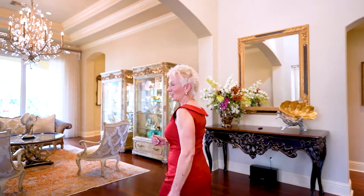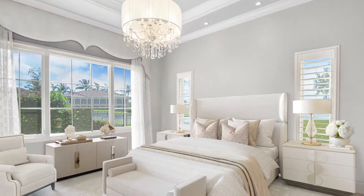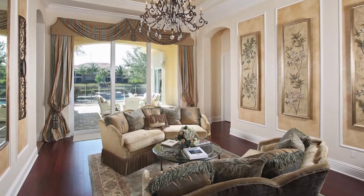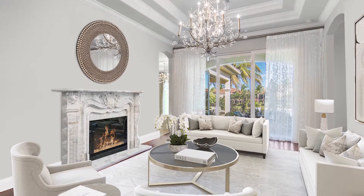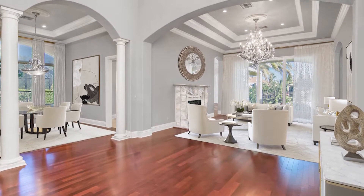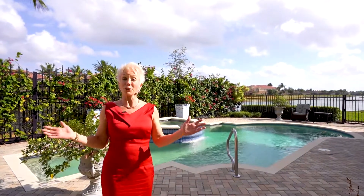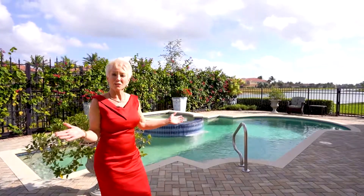Come on along. Let's take a look. Now that you've had a chance to enjoy the beauty of the inside of the home, let's put icing on the cake. Let's take a look at the gorgeous view that you have outside.